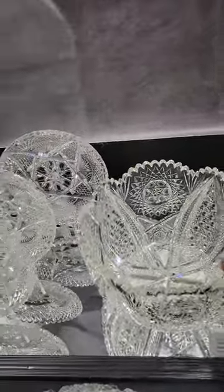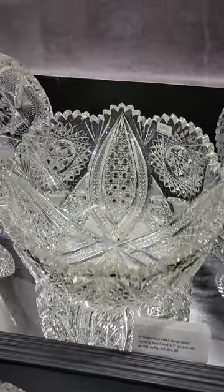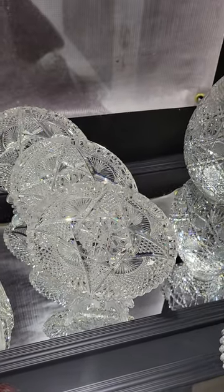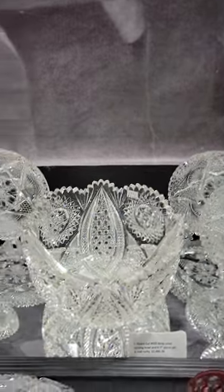There's a J. Hore number 9-32 salad set — extra deep bowl, very finely cut, with six 7-inch plates that match. So it's a 7-piece set, and it is $24.95.